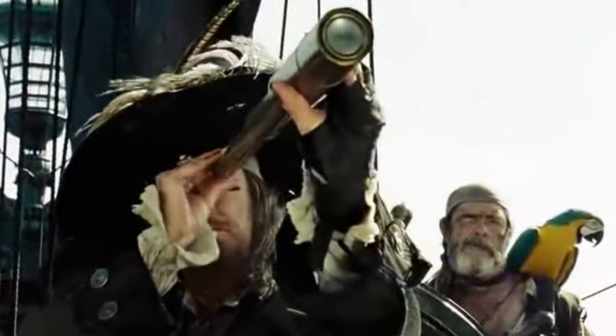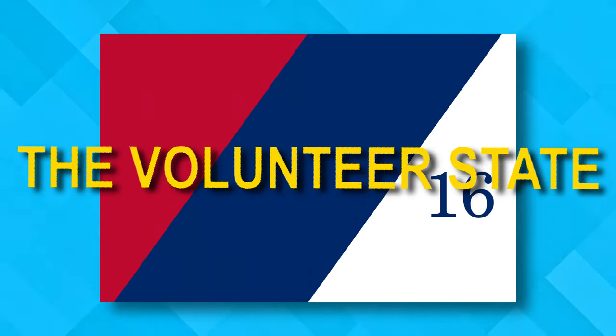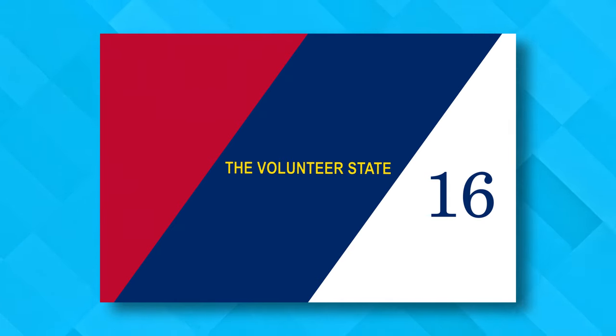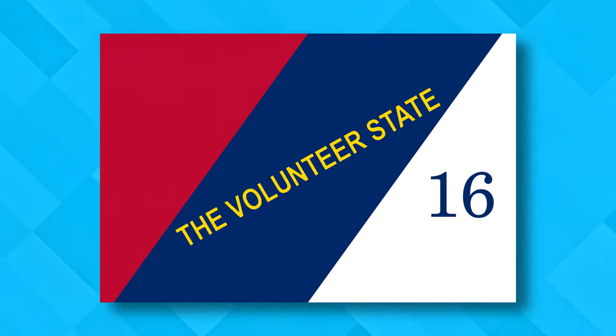Coming in at number five, it's Tennessee. The state's first official flag set out to be audacious by incorporating forward slashes to separate the red, white, and blue. They added a number because they're the 16th state, and they wanted to proclaim their strong history of military service — but rather than show a soldier or a musket, they just spelled out 'Volunteer State.' It doesn't fit comfortably on the design, but they moved the text around until it fit, declared success, and apparently called it a day.